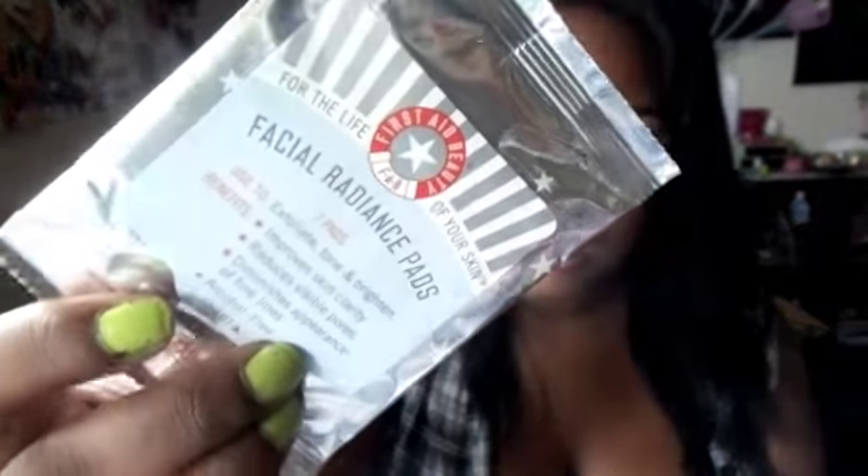There's a few more things in here. There's also a Sephora outrageous volume mascara sample — it's about that big. Then there's this Lorac tantalizer deep body bronzing luminizer. Let me open this and show you — it comes like this and it's 0.4 fluid ounce, so it's a pretty nice size. And then last but not least in here is facial radiance pads — there's seven of them. On the front it says they exfoliate, tone, and brighten. The benefits are improved skin clarity, reduces visible pores, diminishes appearance of fine lines, and it's alcohol free, which is really nice.